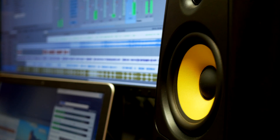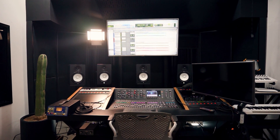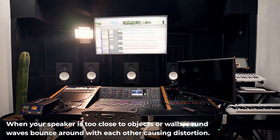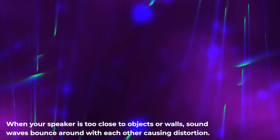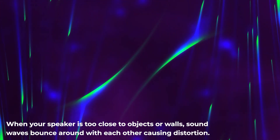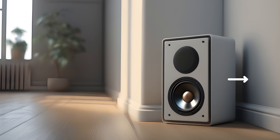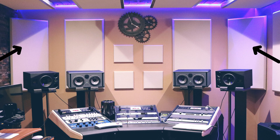Speaker placement is another reason the buzz won't quit. If your speaker is too close to corners, walls, or objects like furniture, sound waves bounce around and combine with others, creating a distorted mess of audio signals — hello buzzing, humming, and ringing. To fix it, put some distance between your speaker and corners, walls, and objects; direct your speakers toward your ears; set them on a steady, vibration-free surface; and use acoustic diffusers in the room to tame reflections.